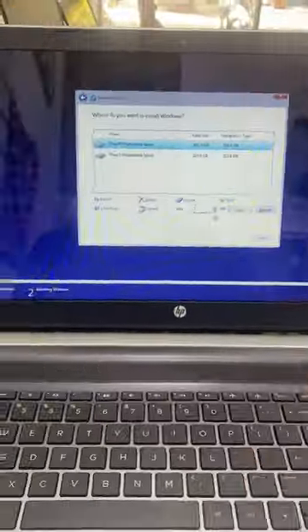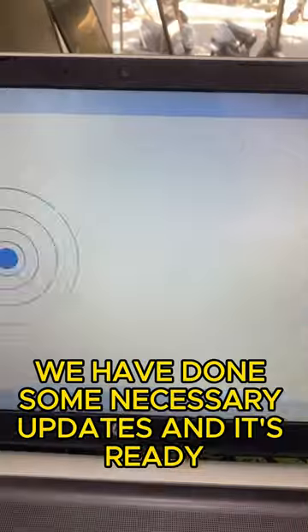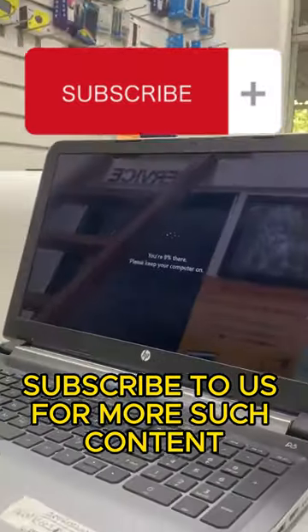Later we installed the OS on the SSD. Finally, we've done some necessary updates and it's ready. Subscribe to us for more such content.